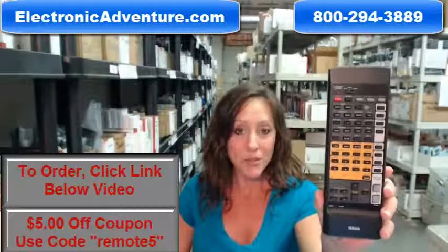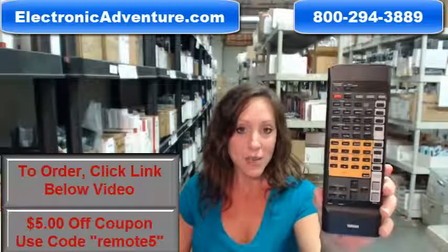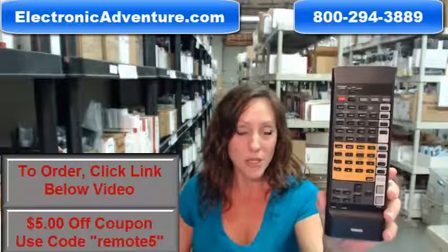Go ahead and purchase your new Yamaha remote today and save $5. Enter the coupon code REMOTE5 at checkout. Go ahead and click the link below to complete your transaction.